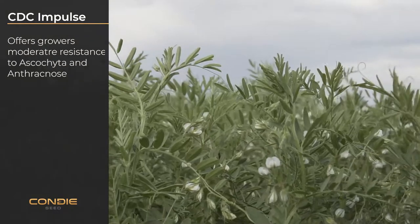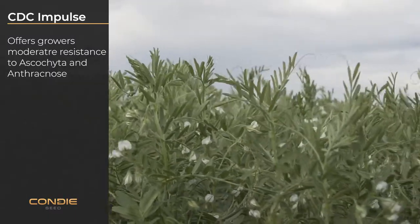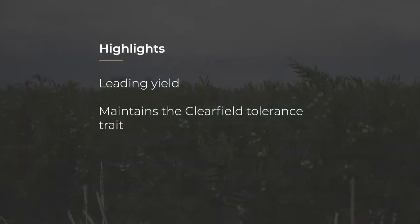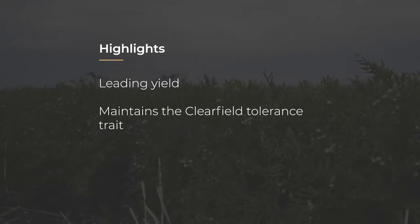This variety also offers growers moderate resistance to ascochyta and anthracnose. CDC Impulse features leading yield while maintaining the clearfield tolerant trait.